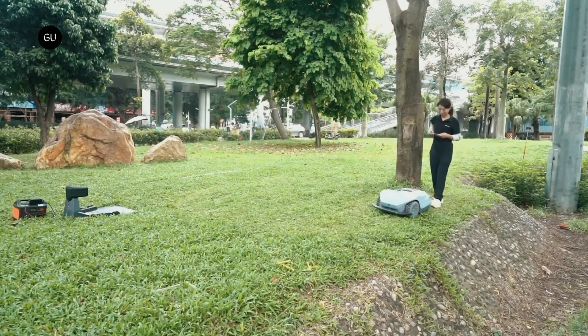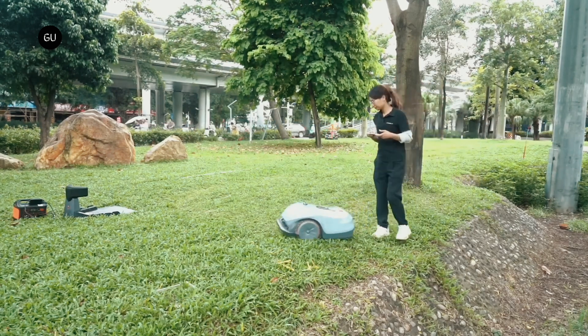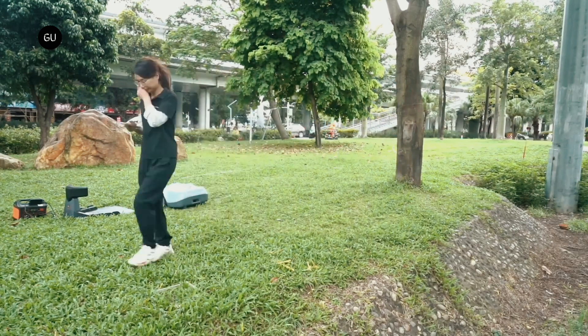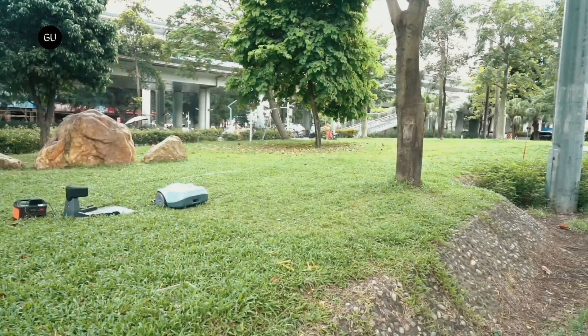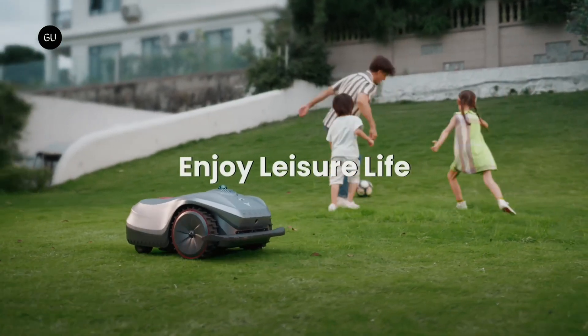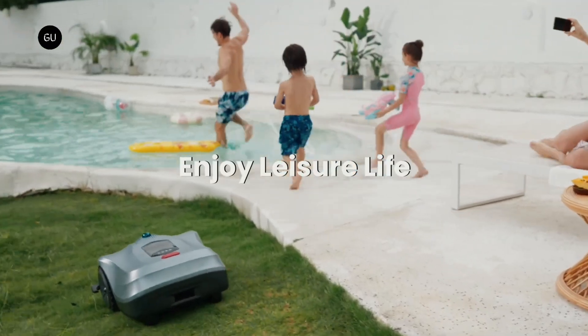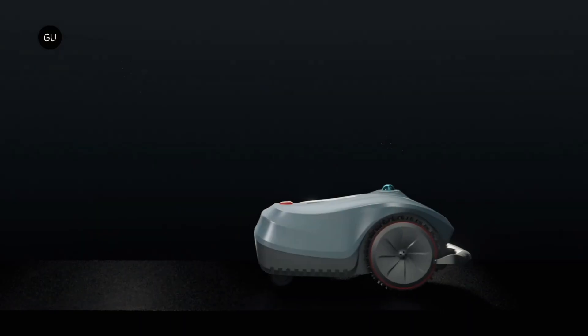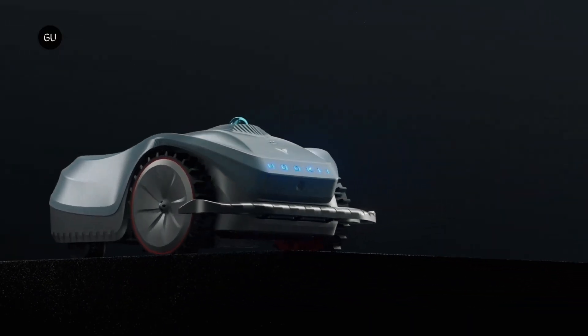Assuming the Neomo X reaches production, a pledge of $1,299 will get you one, with a planned retail price of $2,399. A higher battery capacity Neomo X Pro model, which runs for three hours per charge, is also available for $1,599, with a retail price of $2,999.